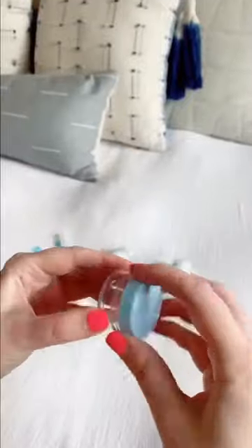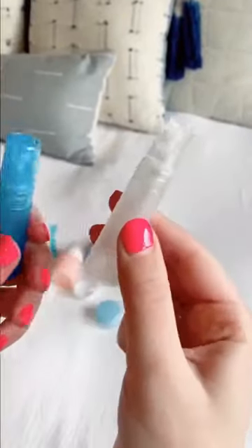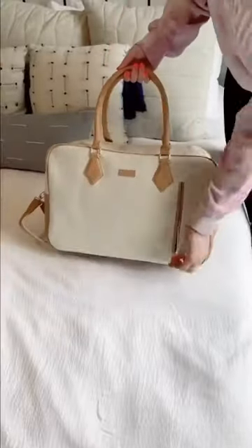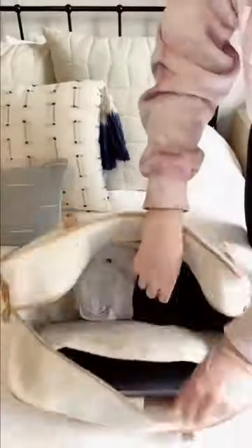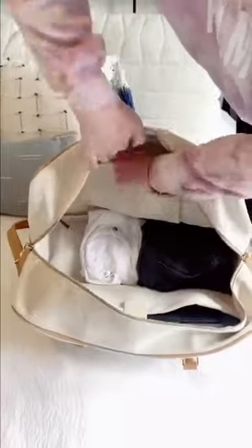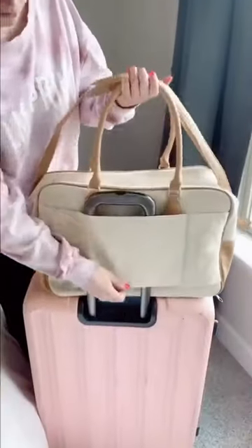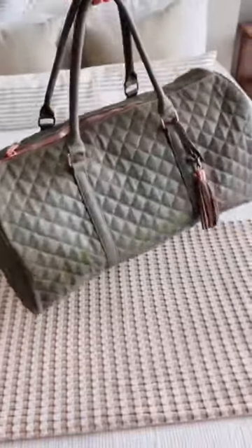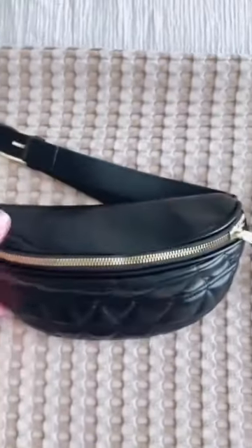These expandable toiletry bottles are really nice because you can adjust how much liquid goes in them for shampoo, conditioner, or anything else. They also come with small containers and spray bottles for perfume. I love this weekender duffel bag — it's really spacious, has a spot for my laptop, fits a lot, and has a sleeve to fit on the handle of your suitcase. This quilted leather duffel bag fits so much and comes in six colors.